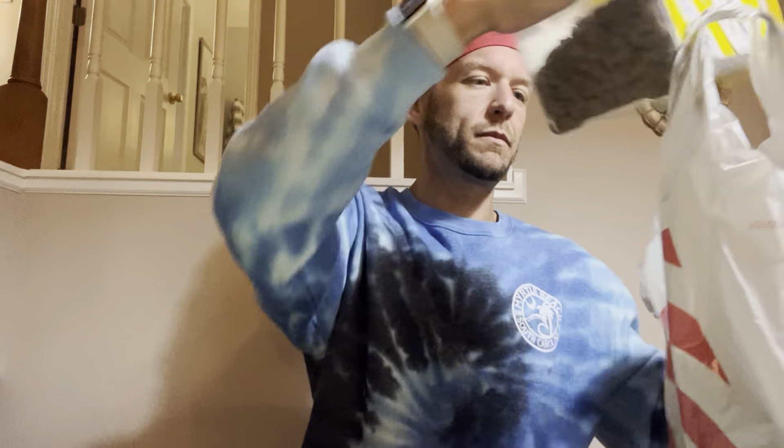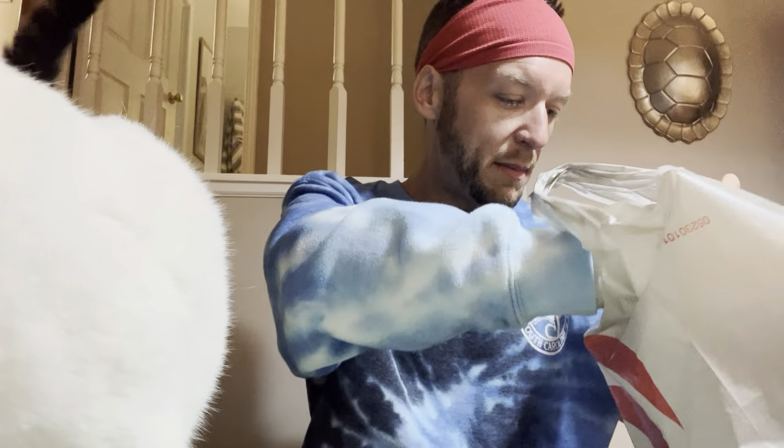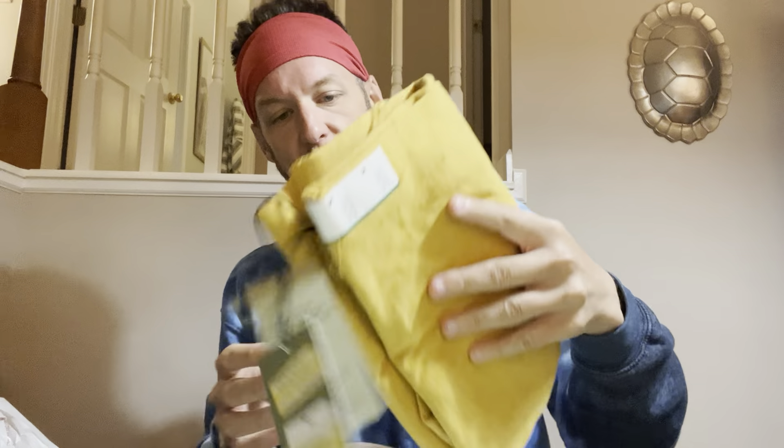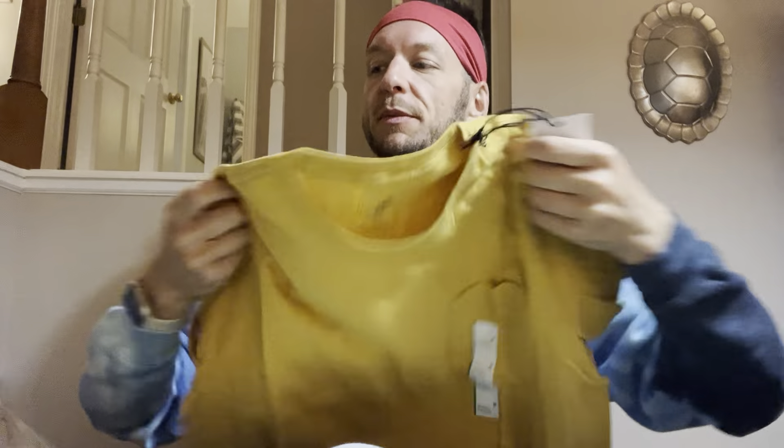We're just gonna get right down to it. Starting with Target — this is the life force of Nene the white cat. She barely eats dry cat food and survives on these Temptations treats. I also got some twice t-shirts that were on clearance. Originally nine dollars, but they were all marked down to $2.99. I got this cute mustard one with a pocket — super cute.